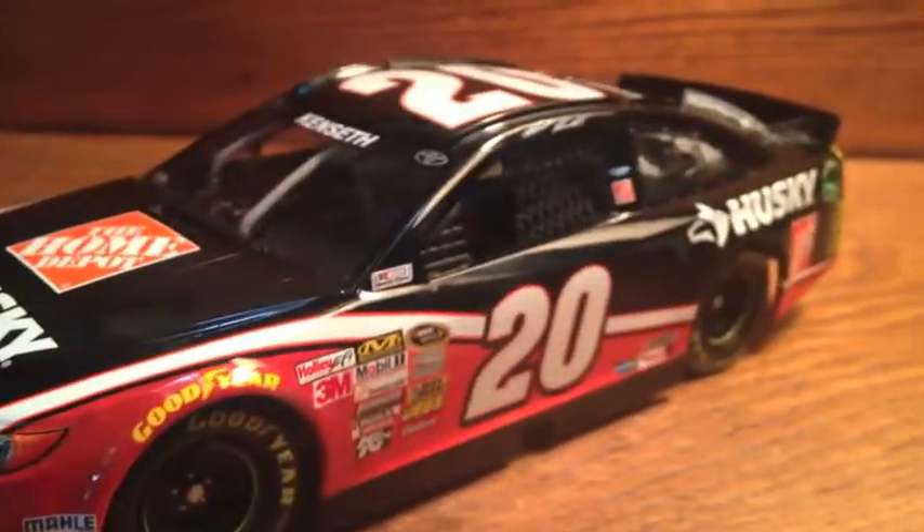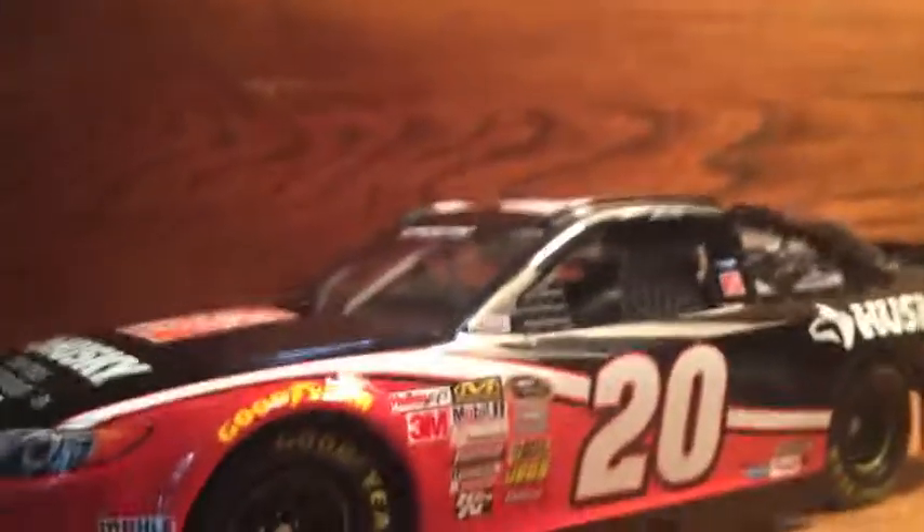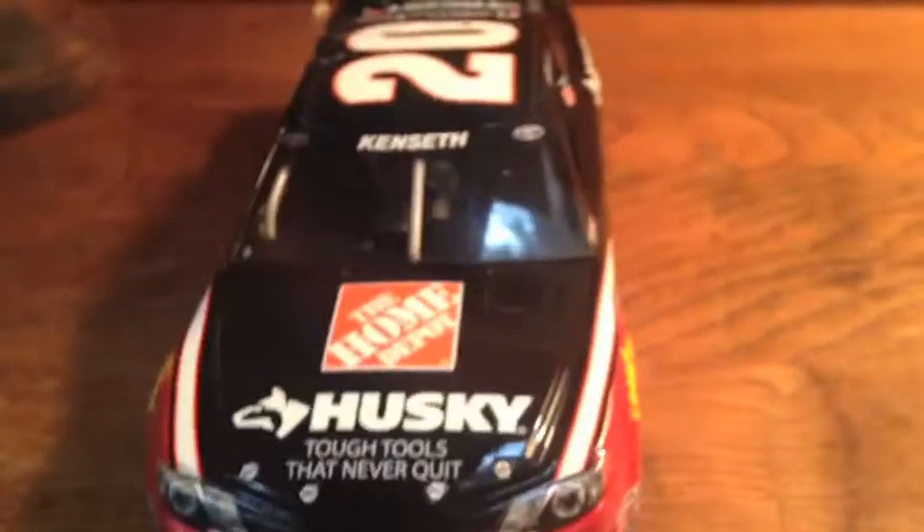This is an absolutely beautiful diecast — great colors on it. My background is a little different; I'm actually at my cottage in my little cabin, there's a lake out there. Heading home soon, but back to the car.